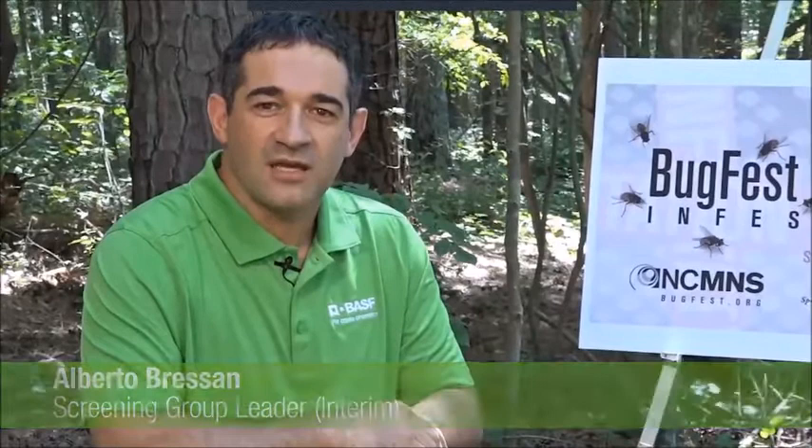Hello, welcome to BugFest. I'm Kate Sueri, a scientist at BASF and an automation expert. And I'm Alberto Bressan, a group leader in the screening group at BASF Seed and Trade. Today we are going to talk about agricultural biotechnology. What we're talking about is taking genes and traits from the environment and putting those into plants in order to give those plants a boost over the plants we currently have on the market.